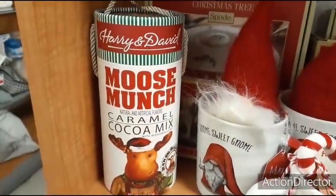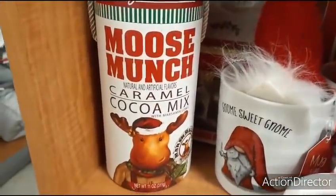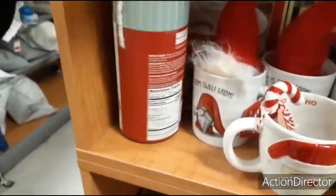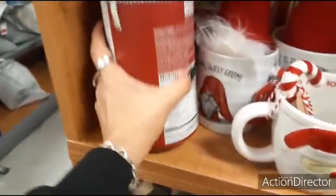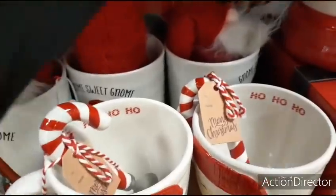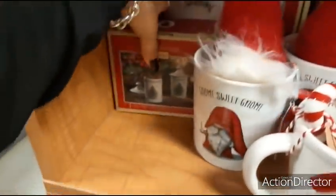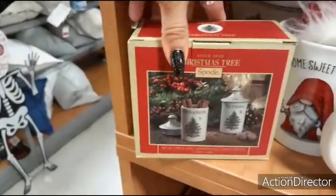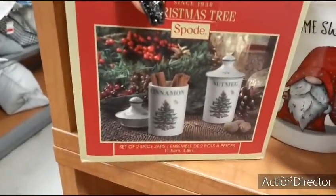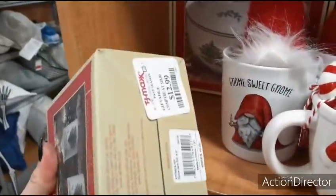I wanted to show you this Harry & David Moose Munch Caramel Cocoa Mix — how cute is that? The packaging is adorable — $8.99 for that. Over here we have more Spode — a set of two spice jars with cinnamon and nutmeg — $12.99.